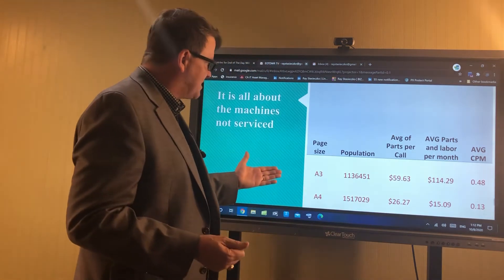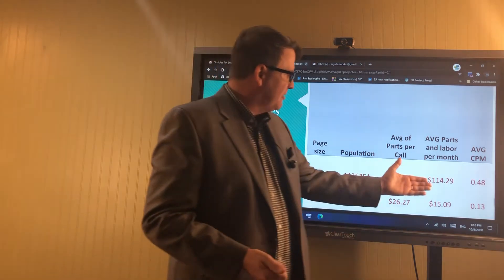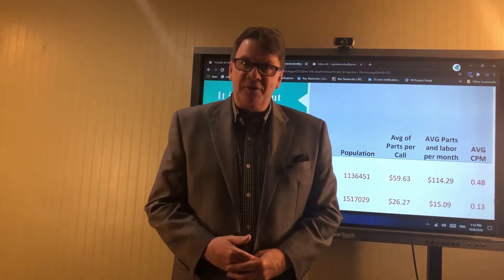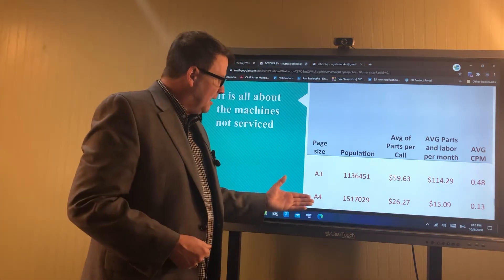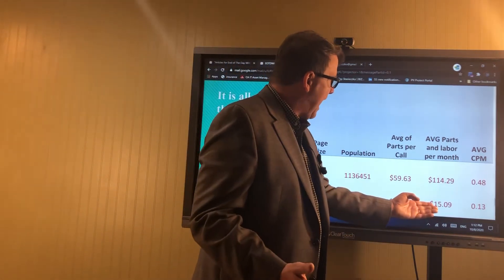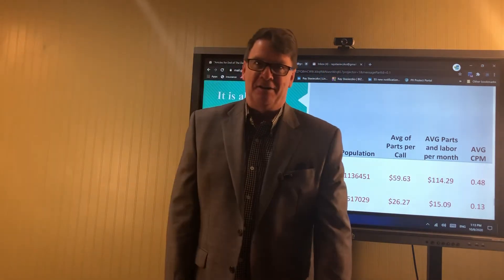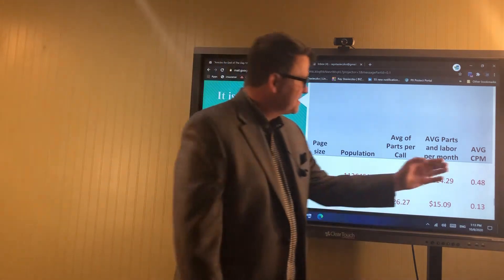If you look at what I got from NextEra's data, these 1,136,000 A3 devices cost $114.29 per month in parts and labor. Those machines are generating half a service call a month — that's six a year. Compared to the A4, 1,517,000 machines plus, with an average parts and labor per month of $15.09. Because you only service them .13 times a year — it's like one call a year versus six calls a year.